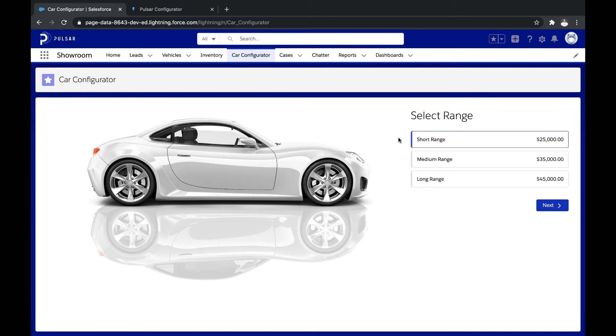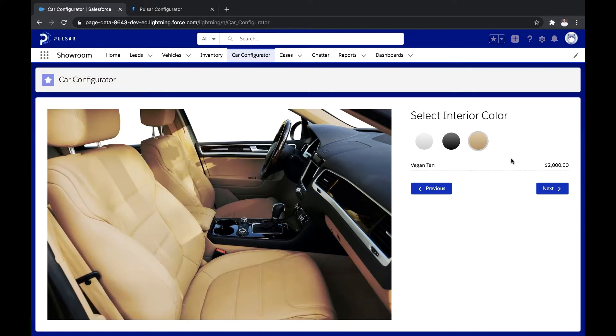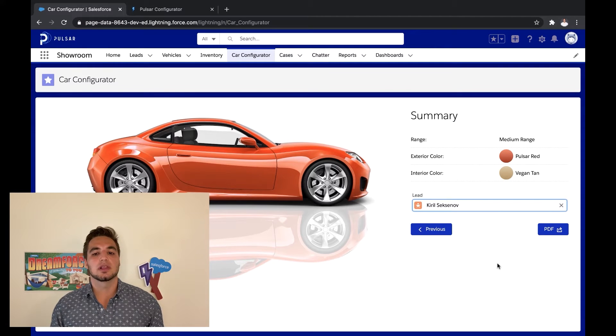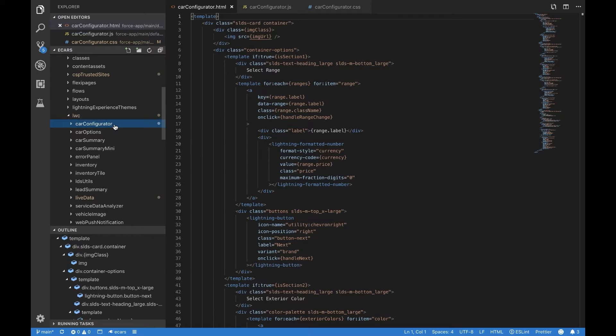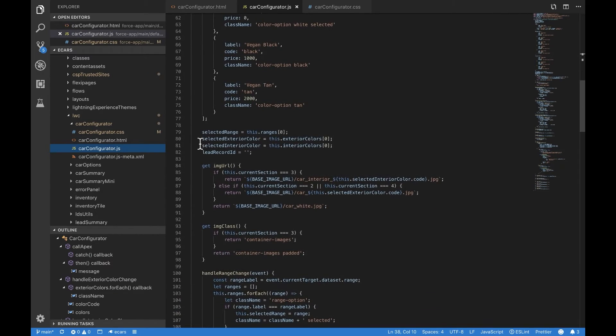For example, they built this car configurator that sales reps use in the showroom to configure cars with their customers. I can choose the range, the exterior color, the interior color, and at the end of the process, I can specify the lead this configuration was created for so we can text them a summary of the car they configured. Now in Visual Studio Code, let's take a look at the car configurator component. The template is just regular HTML, and the component is regular JavaScript using the custom element specification. When you use Lightning Web Components, you truly are using the latest web standards.